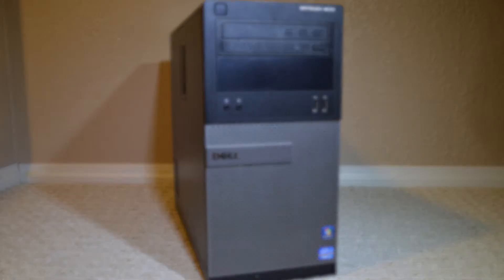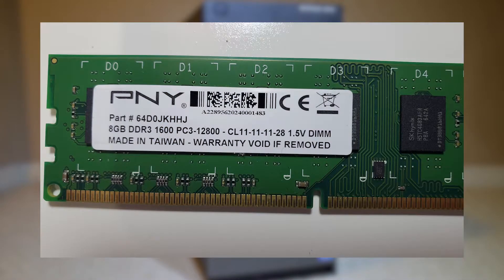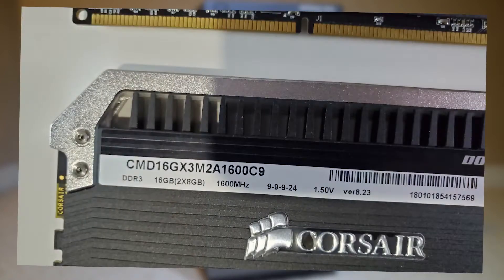Taking a quick look at the specs of each set of sticks, the PNY has a timing of 11-11-11-28. Otherwise all specs are the same as the Dominator Platinum, which just has faster CAS latency of 9-9-9-24. I chose two 8GB sticks to keep things fair and they're both at 1600MHz to get a direct comparison.